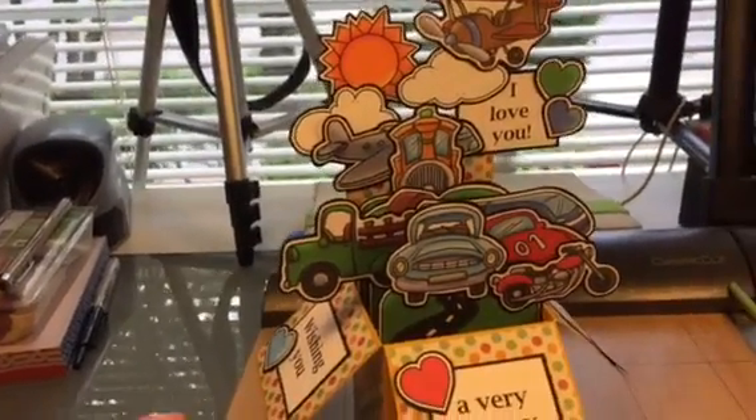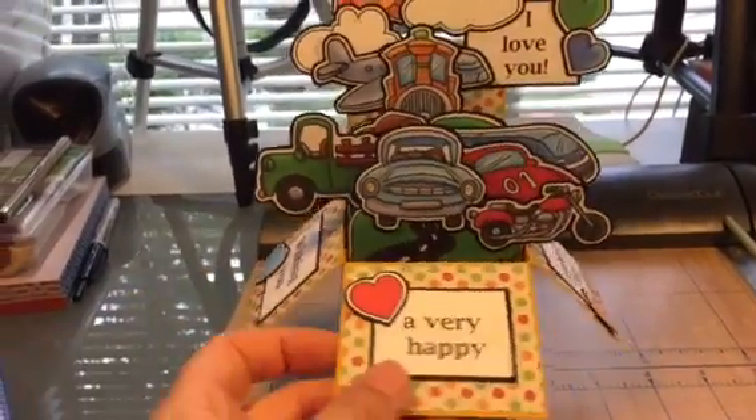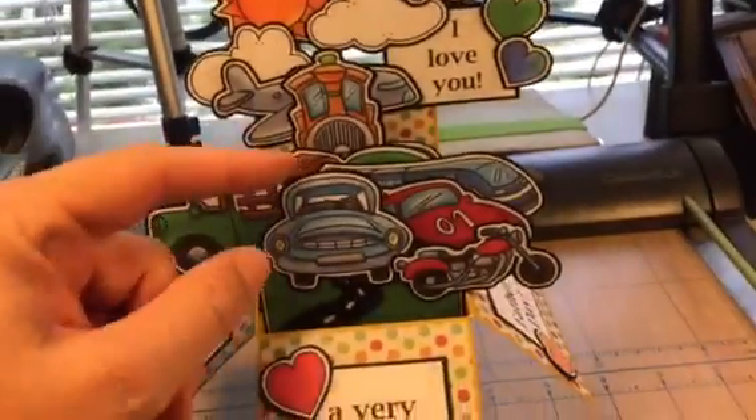Hi, it's Tanya with Red Cardinal Crafts and I just want to show you another Father's Day card that I've done. This one is wishing you a very happy Father's Day and this one's my planes, trains and automobiles.